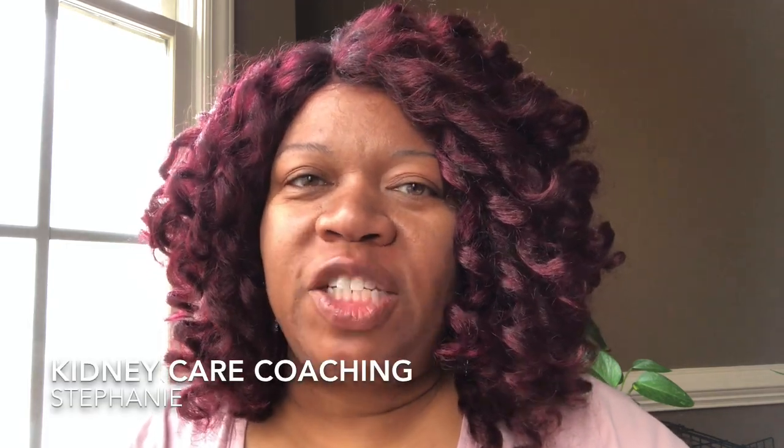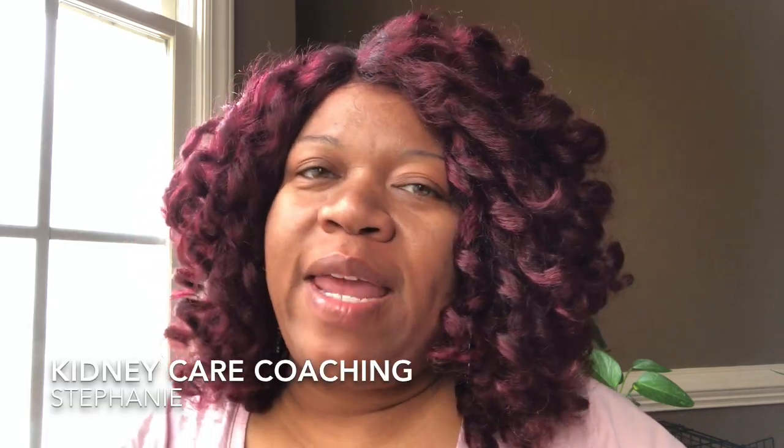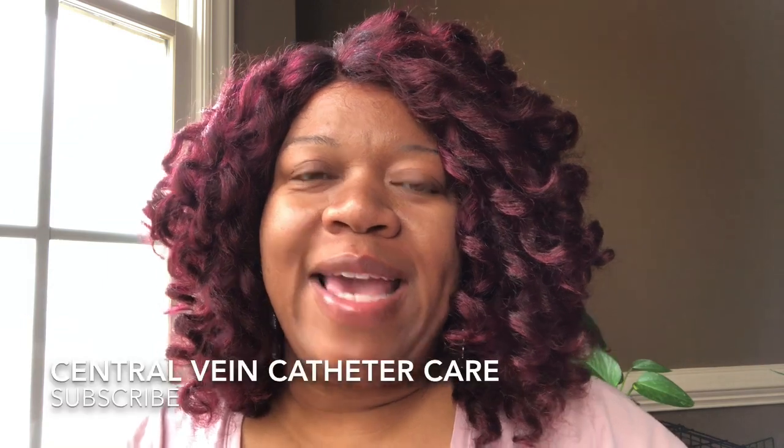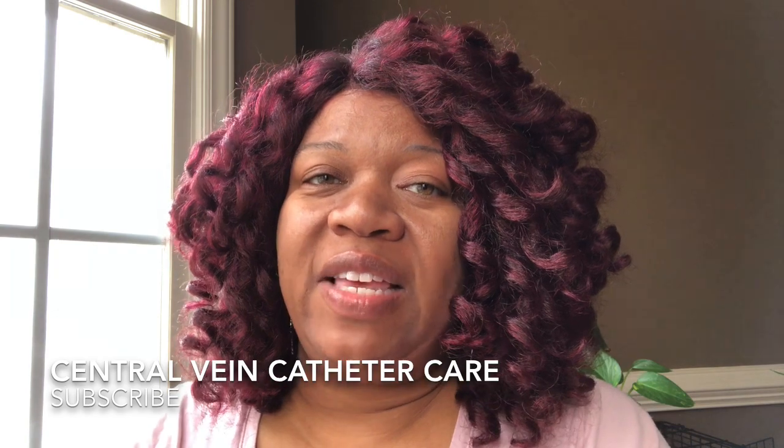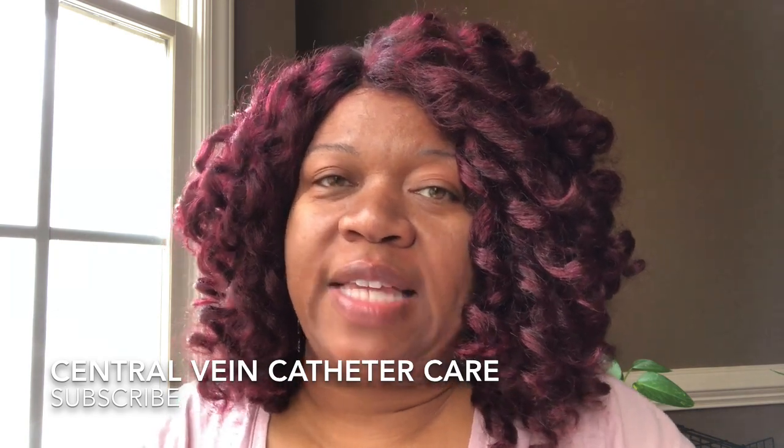Good morning, YouTube. Welcome back to my channel, Kidney Care Coaching. My name is Stephanie McCollum. In today's video, I'm going to discuss the do's and don'ts of CVC care — the central venous catheter.